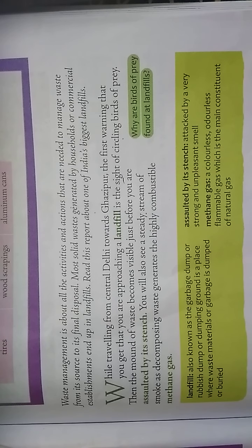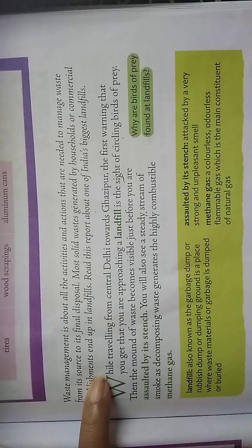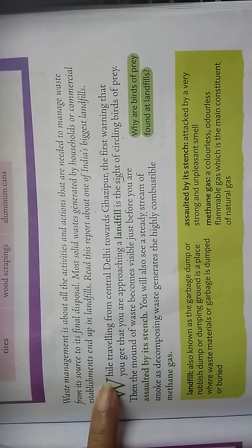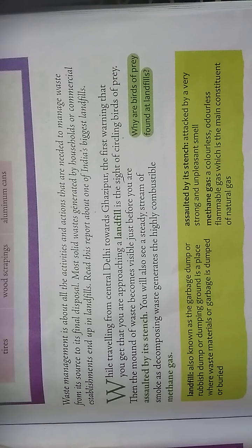Waste management is about all the activities and actions that are needed to manage waste from its source to its final disposal. More solid waste generated by households or commercial establishments ends up in landfills. So where the waste is generated and finally where it is thrown in landfills — biodegradable waste can get easily decomposed there, but non-biodegradable waste like glass bottles and plastic materials won't decompose easily.